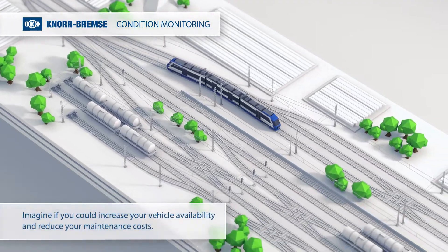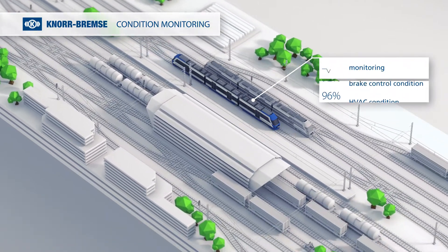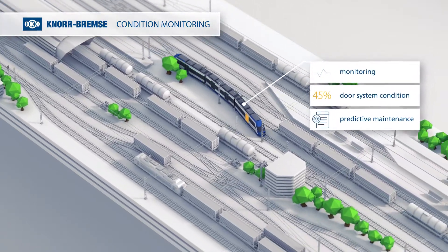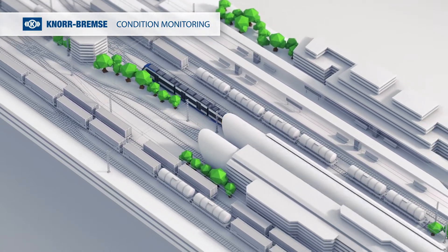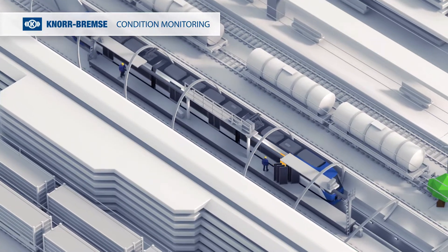Imagine if you could increase your vehicle availability and reduce your maintenance costs. With Knorr-Bremser Condition Monitoring, the affected system will be predictively maintained based on its condition and not because of fixed maintenance cycles. This offers efficient planning for any downtime and optimized spare part logistics.